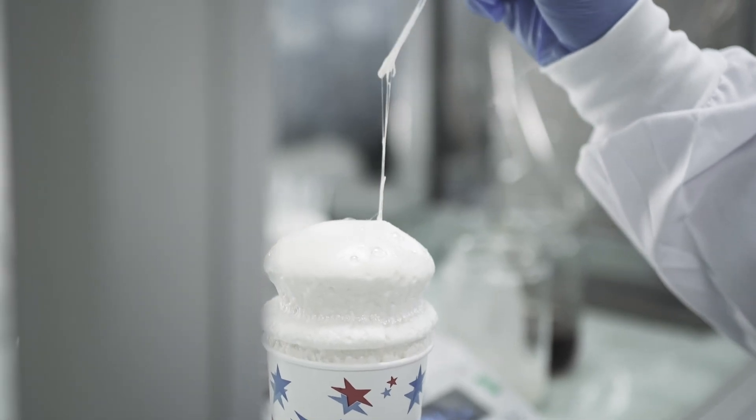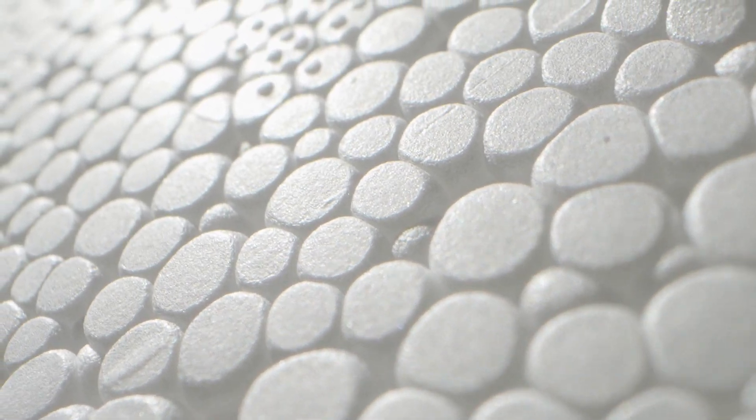Then we add mycelium culture — mushroom culture — to the process, and we create a foam. The foams are great insulators because they trap a load of air; that's why foam plastics are so effective at insulating.